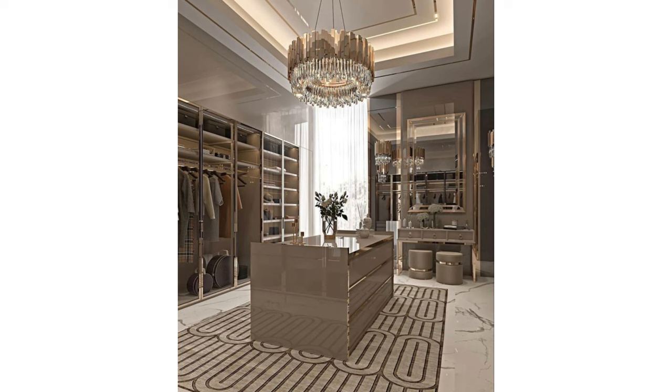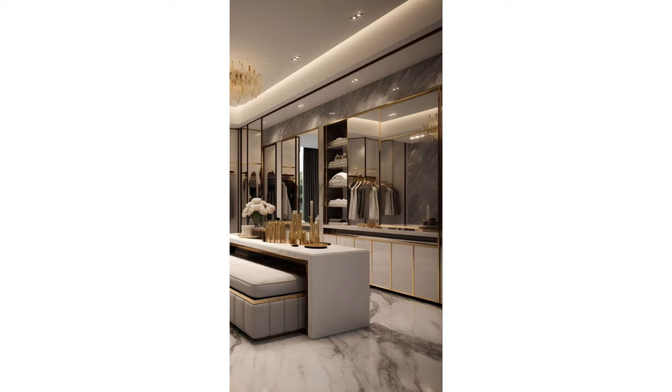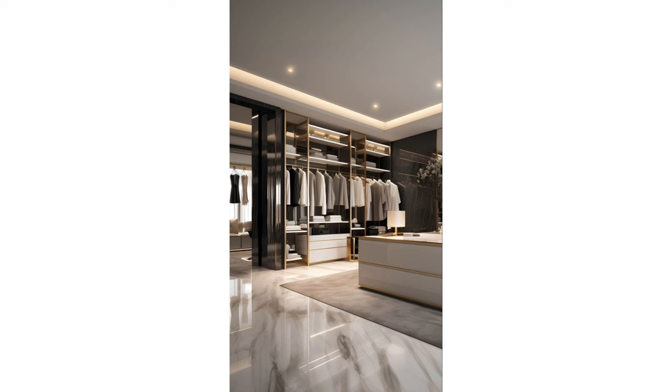Elegant dressing room ideas: you don't have to have this many clothes to emulate the gorgeous style of this dressing room. Full-length glass-paned wardrobes provide a peek at what's inside and allow plenty of room for long items. Antiqued mirrors on the end of each cabinet reflect light and nod to the room's purpose. Tall, narrow chests — known as lingerie chests — are the perfect place for small clothing items and accessories.